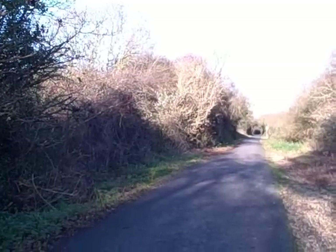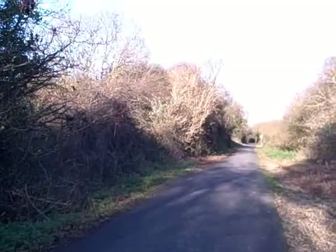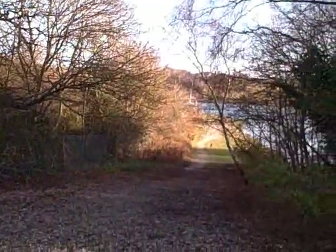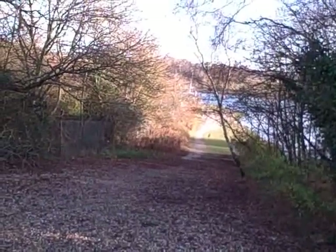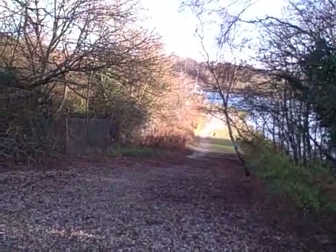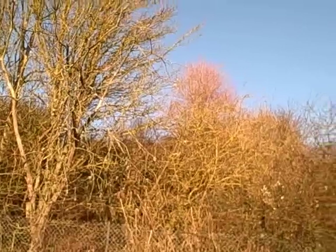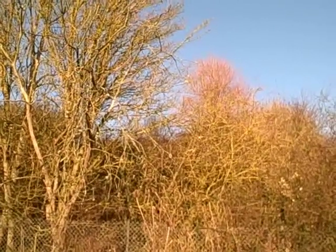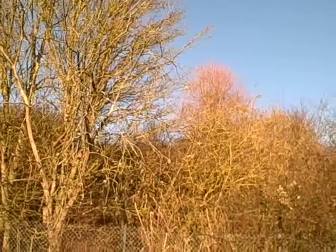This part of the cycle path is quite good for bullfinch — I have seen three together here in the past. I was just talking about bullfinch and I've just seen a pair flying past. They landed briefly in this bush, given away by their distinctive white rump.